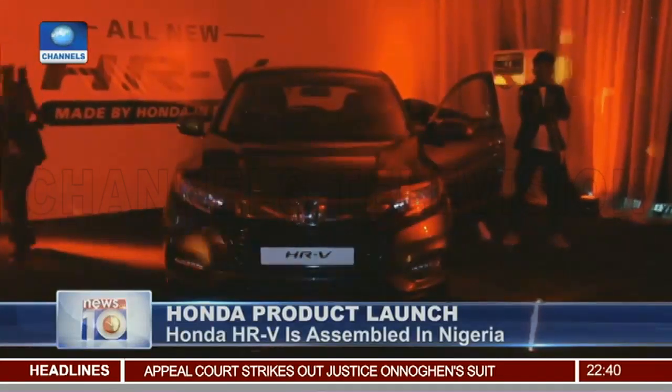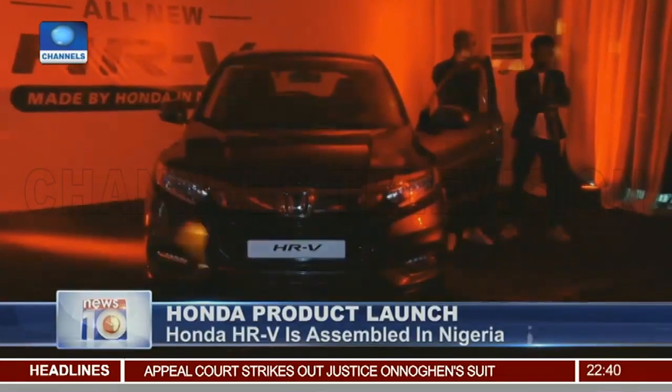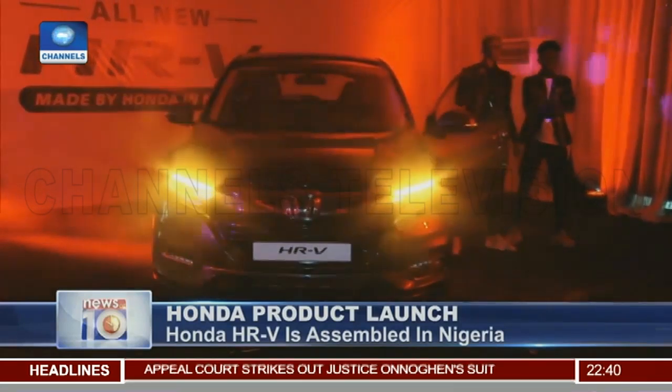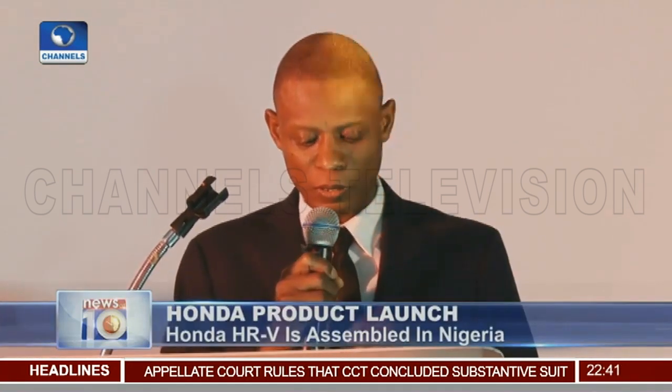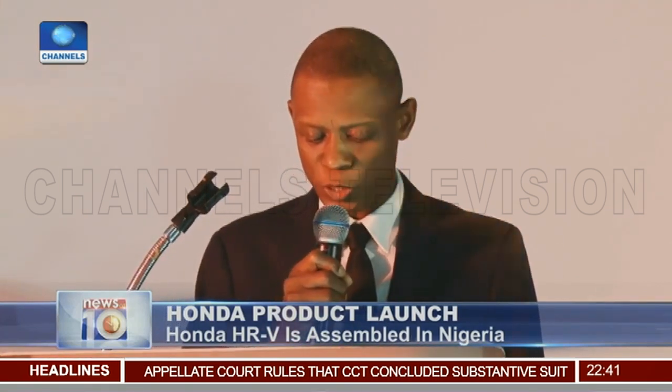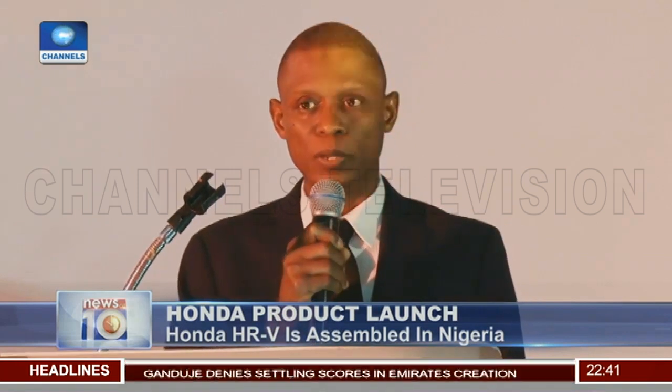Then the Honda HRV is introduced. This is what Nigeria needs, and we're very happy to have Honda producing vehicles here, right here in this country, and bringing in and leveraging its enormous experience and capability.